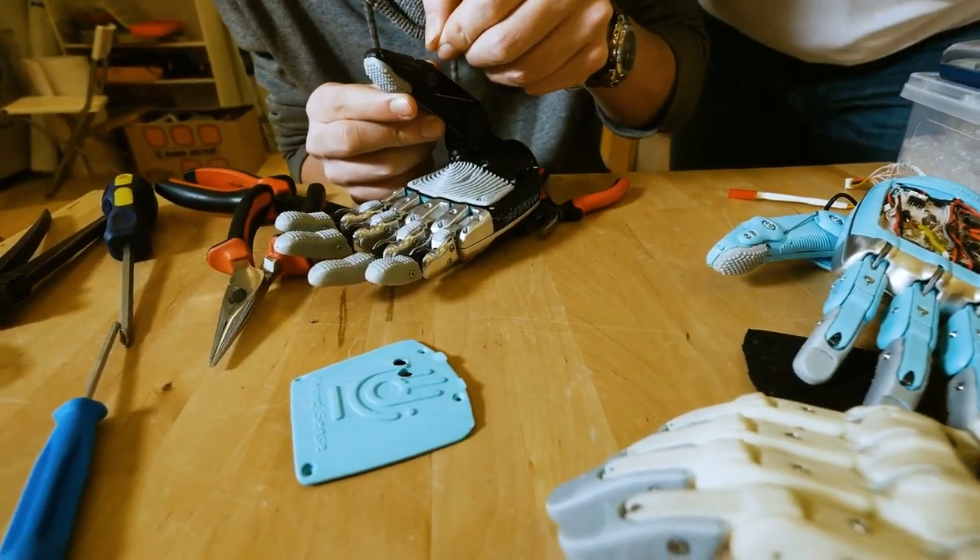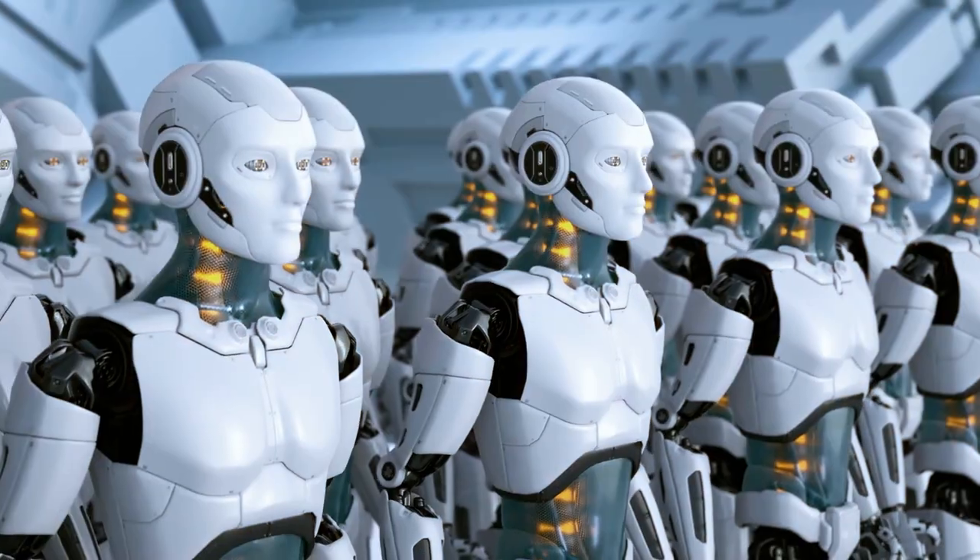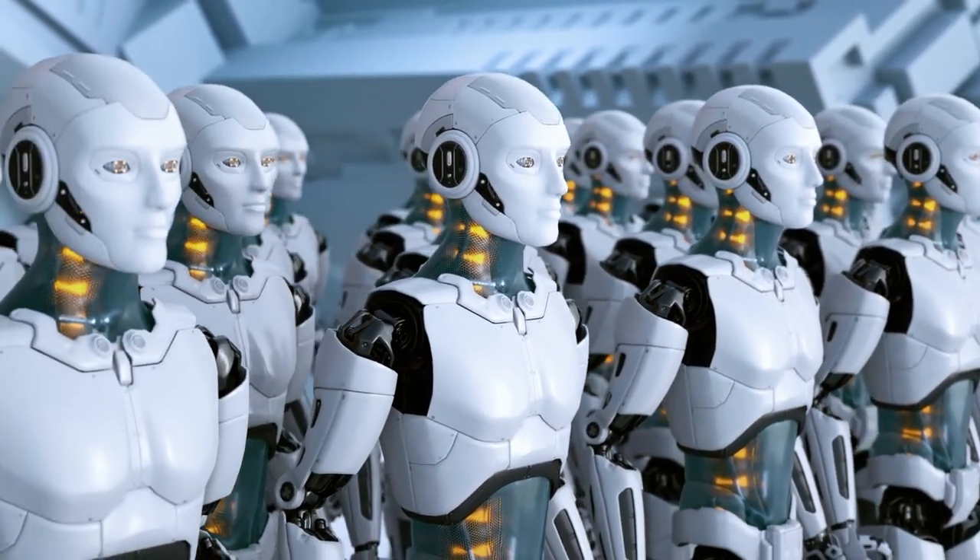Tesla has taken inspiration from nature, replicating the human body's complexity and elegance in this remarkable creation. The bot has been carefully designed to optimize cost and efficiency.